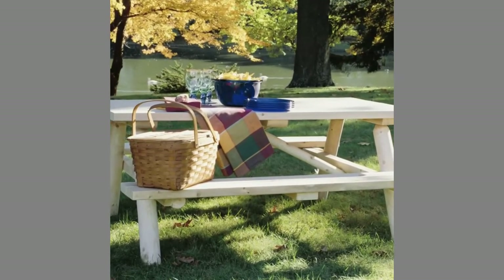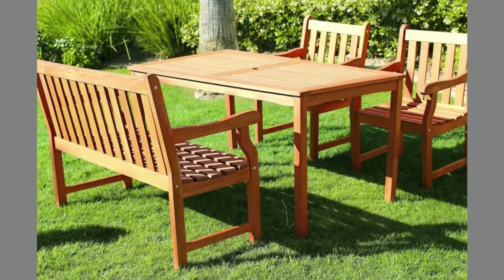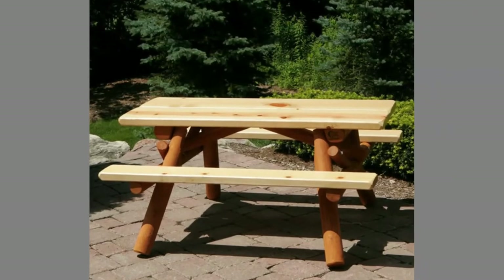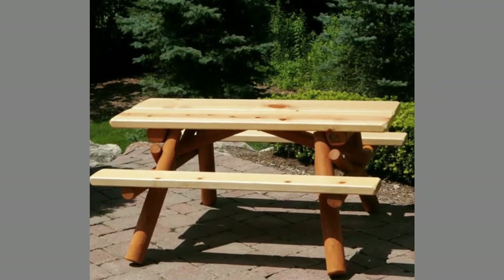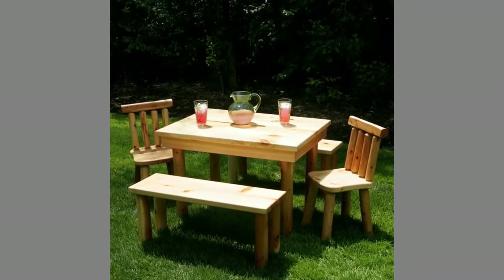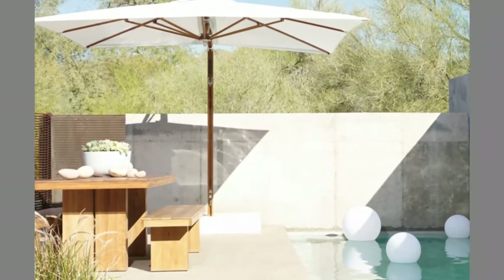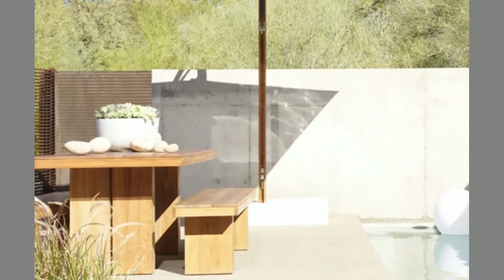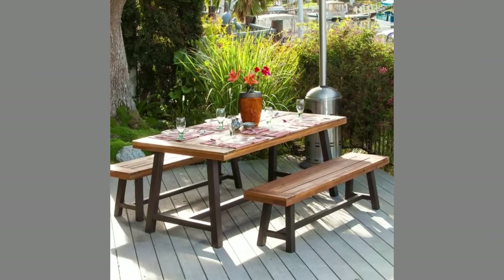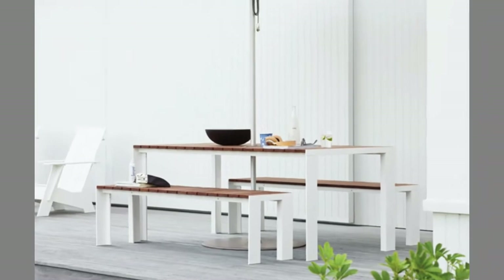Picnic tables emerged from the Victorian tradition of picnics, which often involved either simply spreading a blanket on the ground or bringing the whole apparatus of indoor dining to the outdoors. This early approach to picnicking suffered the drawback that indoor dining furniture could not be carried far from the home and was often unsuited to outdoor use. The first known modern picnic table was documented in a 1903 patent application by Charles H. Nielsen of Chrysherville, New York. Nielsen's table was designed to be portable and collapsible, so that picnickers could carry it wherever they wished.